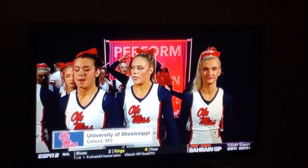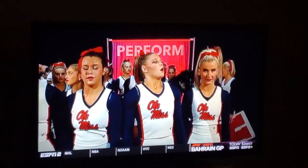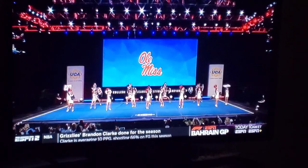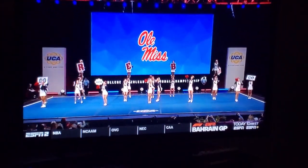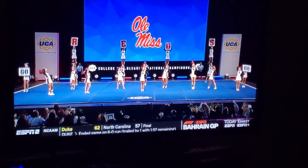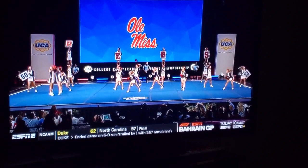Ole Miss is next on the floor, and our own Taylor Quinn spoke with them a few moments ago. Ole Miss finished third last year — that was their best effort — and they're hoping this year to improve on that. I think they have the right formula.